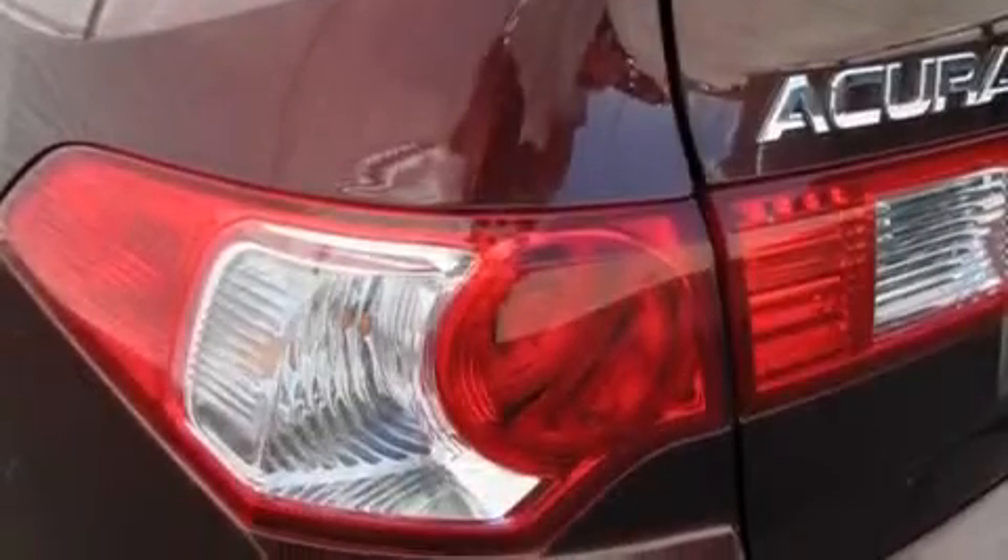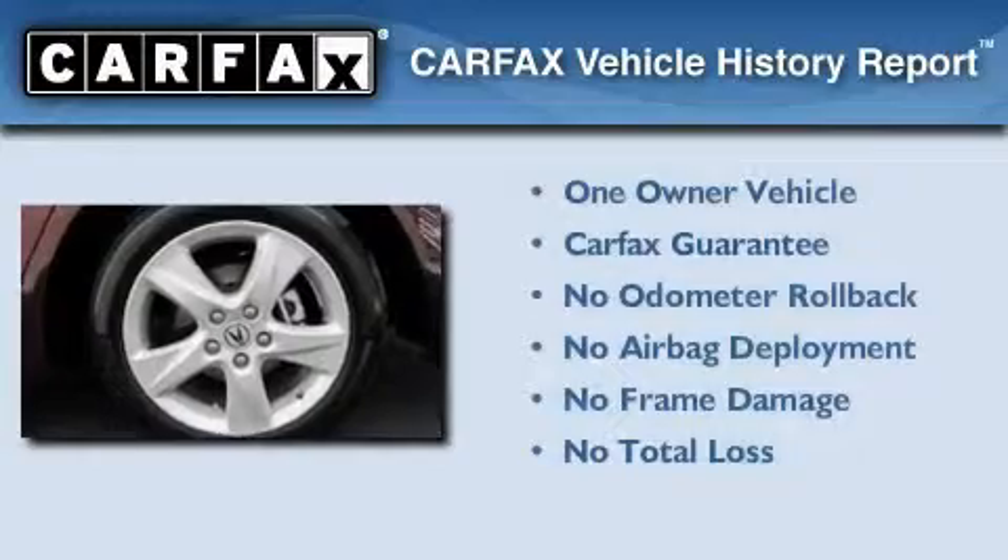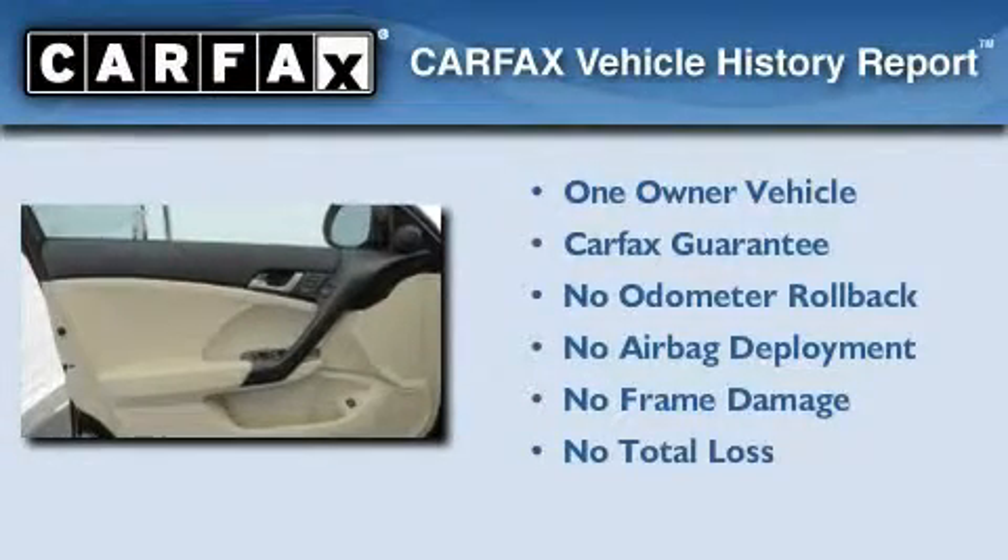With an EPA estimated rating of 30 miles per gallon on the highway, this automobile is clearly a fuel-efficient choice. This Acura has had only one owner, and it qualifies for the Carfax buy-back guarantee.